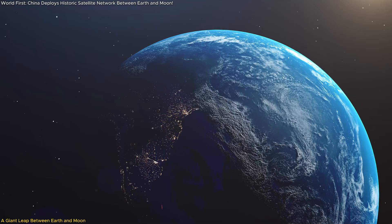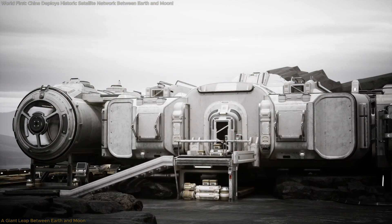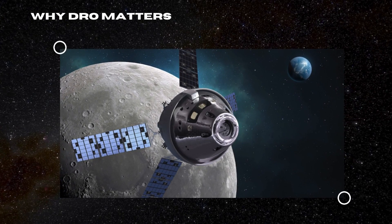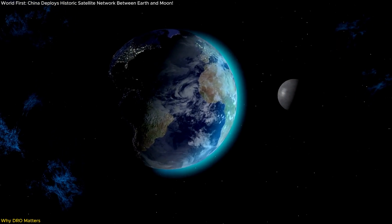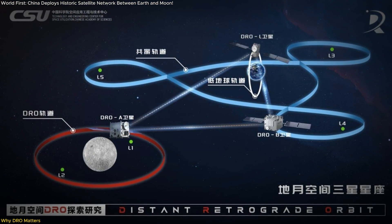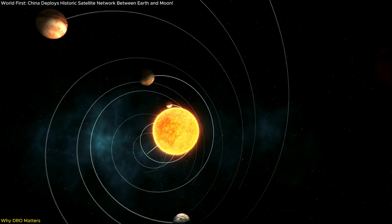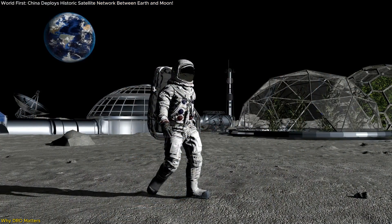In this video, we'll break down how they did it, and what it means for the future of lunar bases and deep space travel. The vast stretch of space between Earth and the Moon, often called cislunar space, has become the new frontier for exploration. But China's move to deploy a satellite constellation there, specifically in the distant retrograde orbit, isn't just about reaching new territory — it's about redefining how we use space as a highway between planets, research labs, and even future colonies.